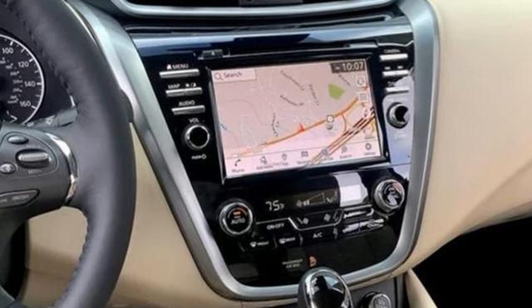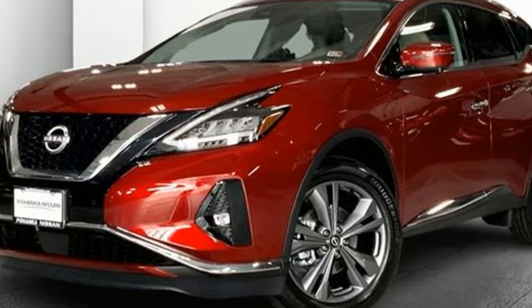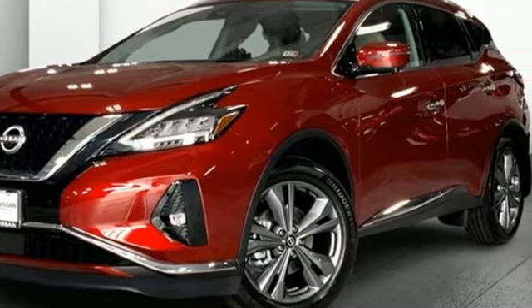Nissan — built for the human race. If you've been waiting for the perfect time for a test drive, the time is now. Experience it today.